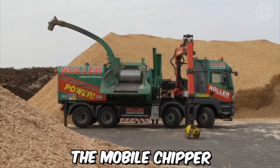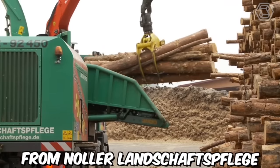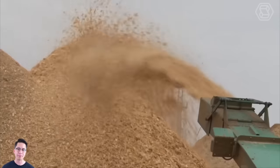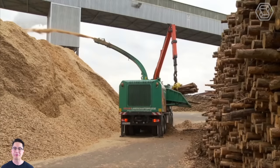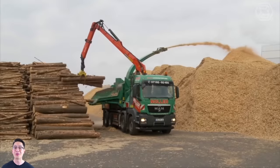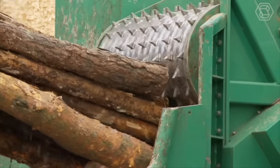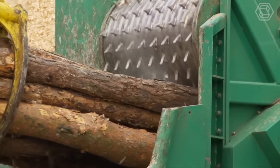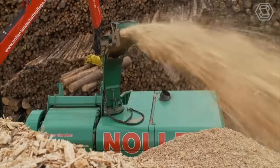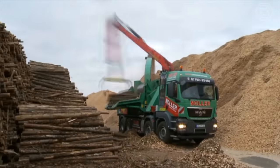The mobile chipper Genshem 820DQ from Nuller Landschaftsflieger impresses with its high performance potential. The chipping drum is driven directly by an auxiliary engine, while all other components — the crane and discharge fan — are powered by the truck's engine. The helix rotor guarantees particularly smooth machine operation, and the new breakage protection on the counter knife significantly reduces the risk of failure in the event of foreign objects.